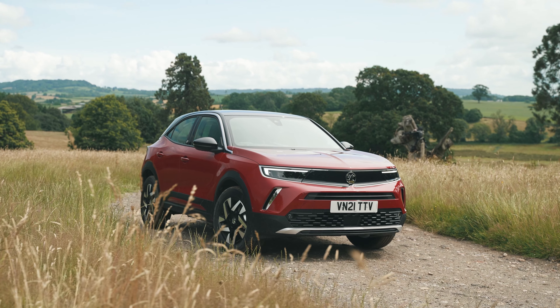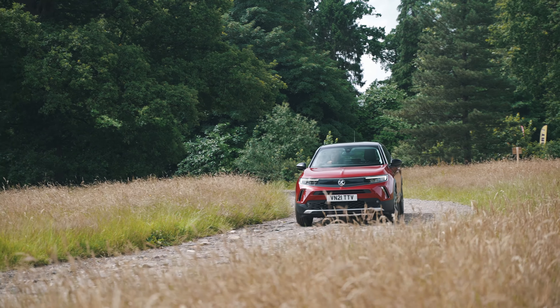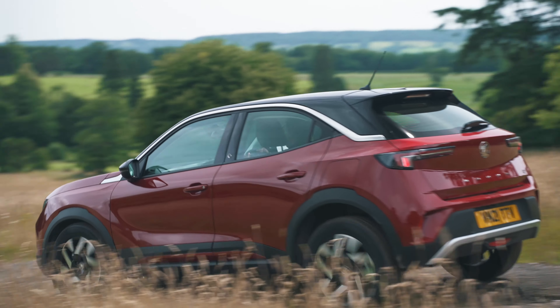On-the-road prices for the Mokka E start from just over £30,000. If you'd like to know how much you can save by leasing a brand new Mokka E, head over to www.carparisonleasing.co.uk to find our latest deals. Thanks for watching.